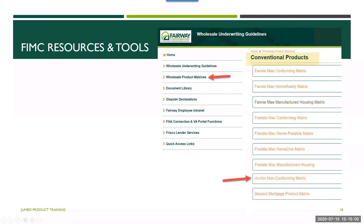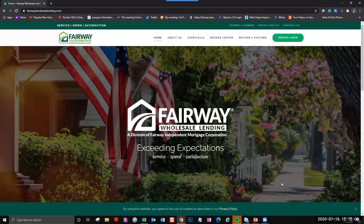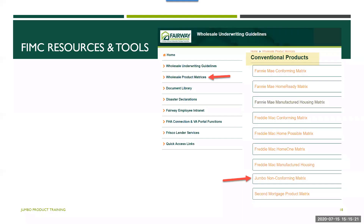Now let's look at Fairway resources and tools. You'll be able to find these by going to the wholesale website at fairwaywholesalending.com and clicking on the broker login. When you log in, you can go to our resources for the guidelines. You'll be able to go to the wholesale product matrices and see the jumbo non-conforming matrix listed under conventional products.